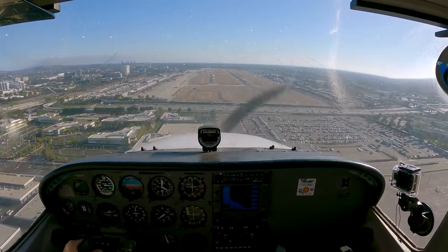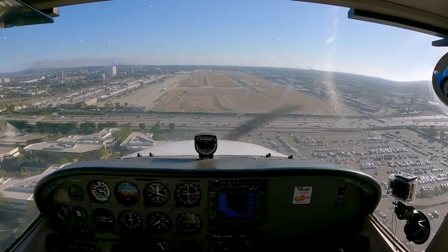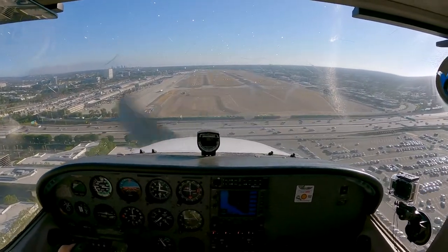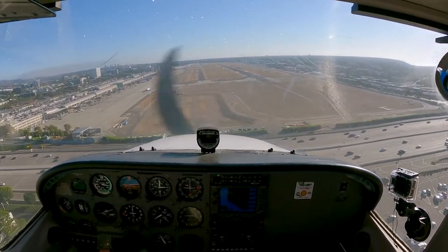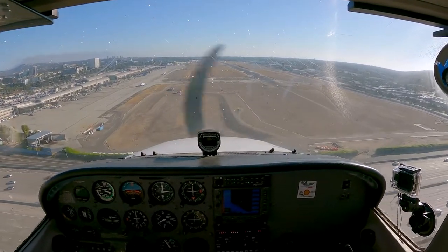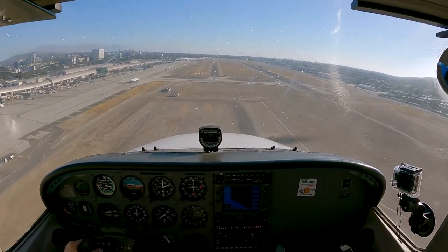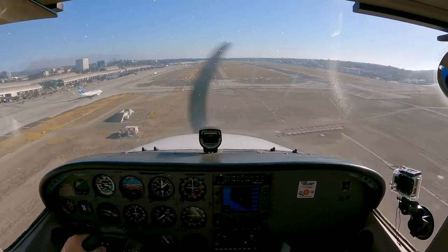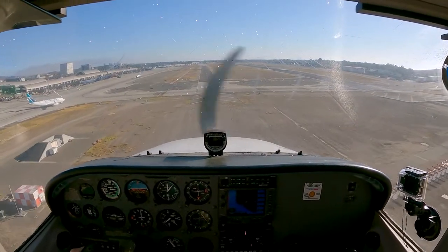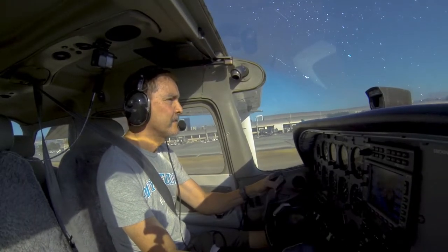John Wayne Tower, Rogue 4 is at pad 2 with Uniform requesting right downwind departure. Rogue 4, John Wayne Tower on your request, standby. November 4 Tango Fox, you're number 2 behind Skyhawk. Traffic crossing is a Boeing 737, caution jet blast and wake turbulence. Traffic to Conquest, mile and a half final, landing 2-0 right. Runway 2-0 left, cleared to land. Cleared to land, 2-0 left, number 2, Tango Fox.